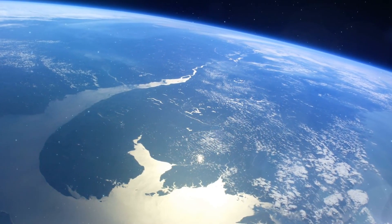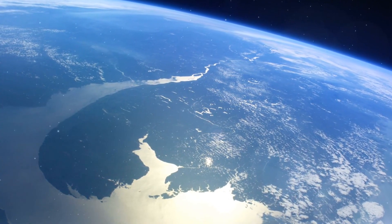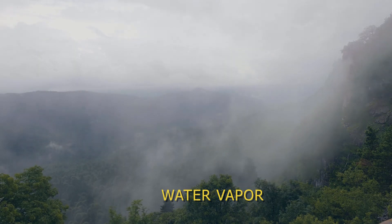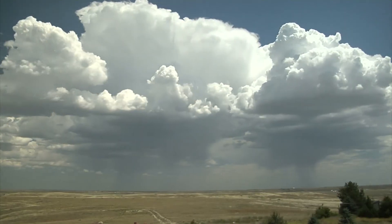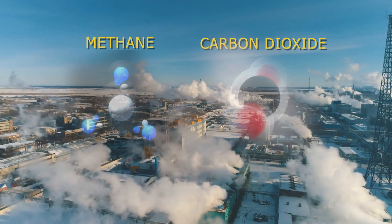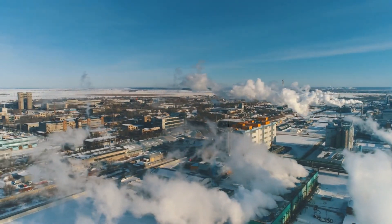Earth is also experiencing an increase in greenhouse gases. Fortunately, excess amounts of water vapor can immediately be taken out of our atmosphere by becoming clouds and storms. But excess amounts of methane and carbon dioxide cannot be, and will remain in our atmosphere for over 100 years.